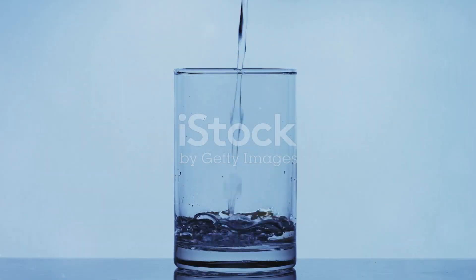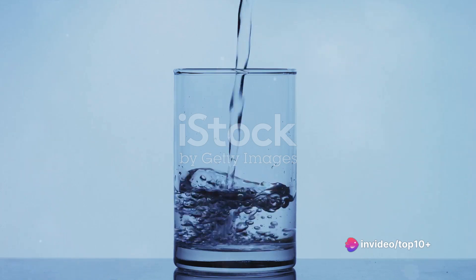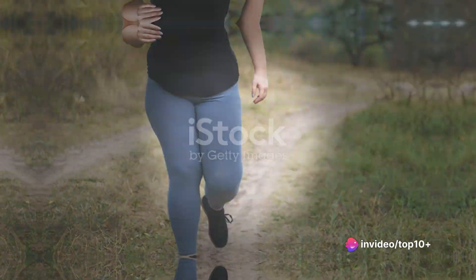Lastly, it's important to stay hydrated. Water not only aids digestion, but also helps control hunger and maintain energy levels. Aim to drink at least 8 glasses of water a day.